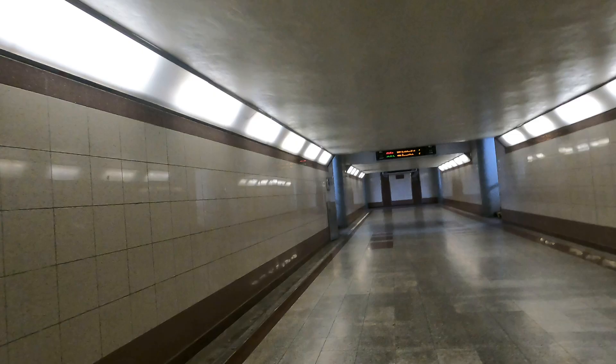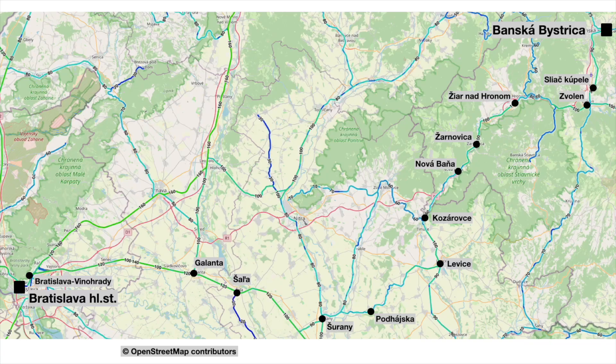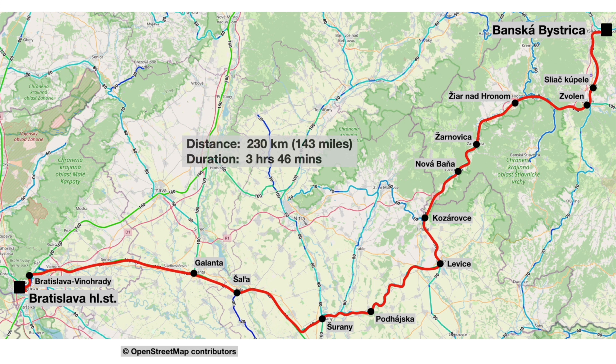Our train's up on the display board, so let's have a look at our route for today. We'll spend a long time following the River Hron as it drains down to the Danube, southbound to Zvolen, and then on through Žarnovica and down to Levice. Then we'll wiggle across country through Podhaiska and Šaľa before picking up the main Budapest to Bratislava line at Palarikova. The distance is 230 kilometres, or 143 miles, and we're scheduled to take a leisurely 3 hours and 46 minutes.